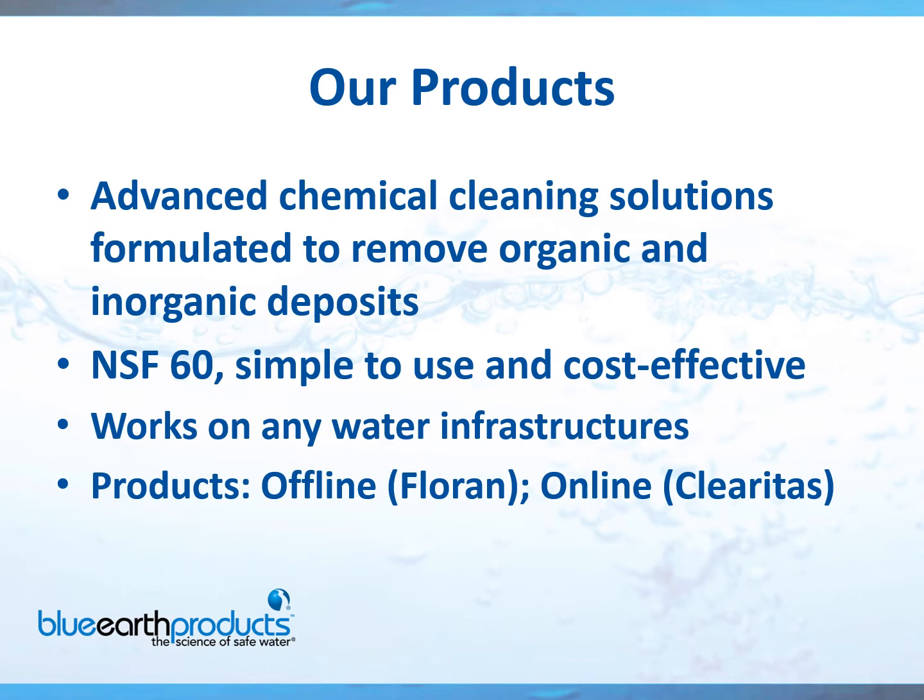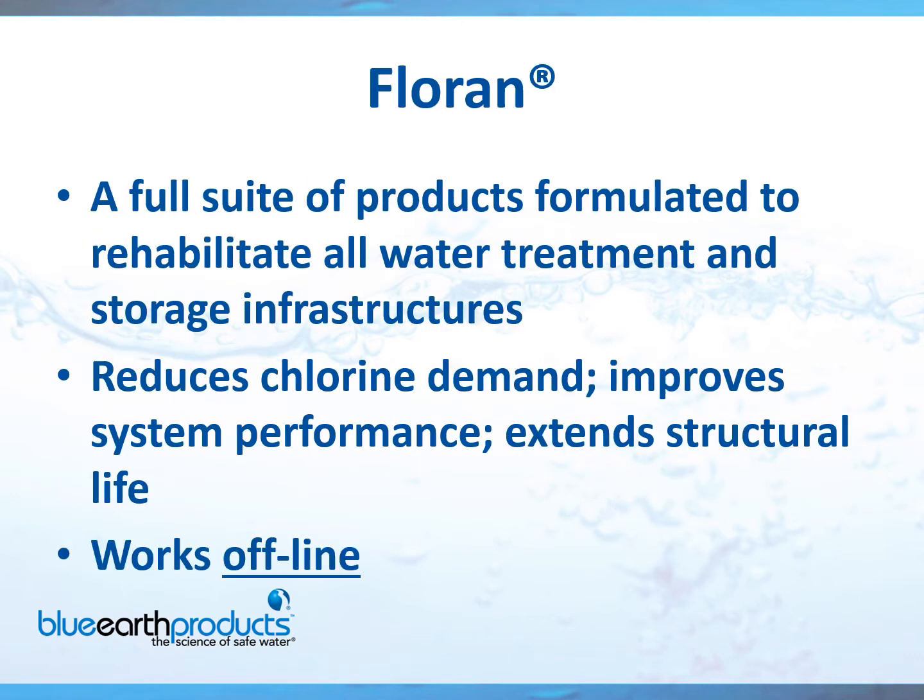A little bit of information I thought you'd like to know. The product works on any water infrastructure, and we have two types of products to offer. One is the Florin product line, which is used offline, and the other one is our online product, Clearitas, which I'm going to discuss in the second half of this presentation. For the first half, I'm going to talk about the municipal side of cleaning, and then we'll discuss the Florin product line.